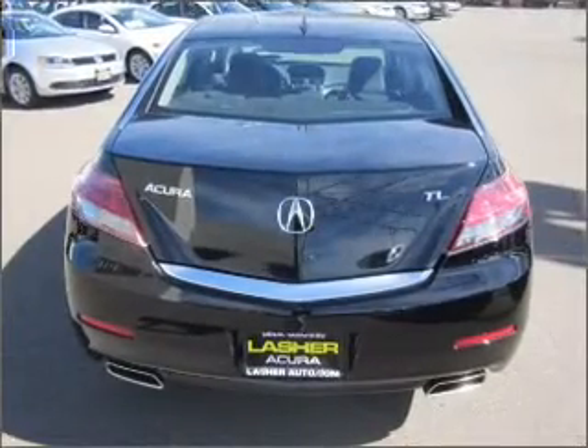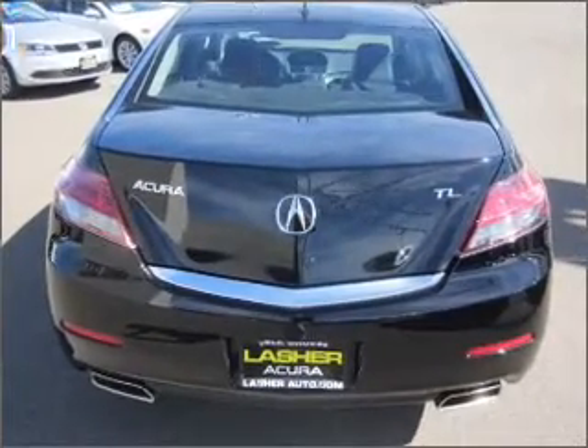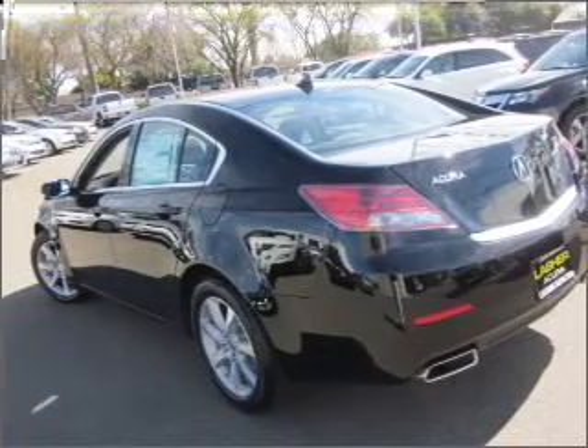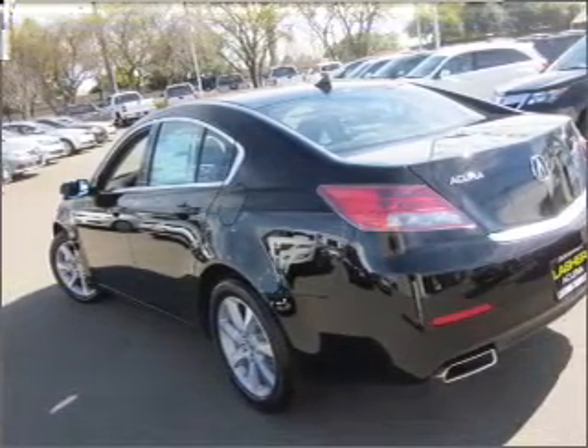You will appreciate the safety feature of anti-lock brakes. Indulge in the comfort of heated seats. This car has separate passenger temperature controls. The sunroof lets fresh air in.